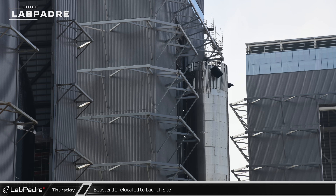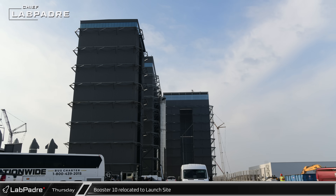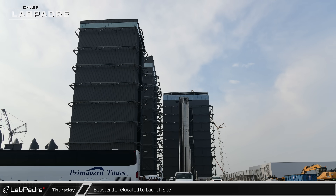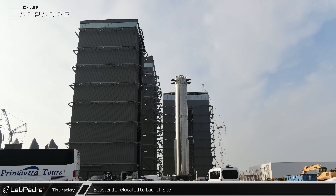The grid fins were left at an angle as it passed the doorway, then reset to the neutral position shortly after. Booster 10 was then rolled out to Highway 4 and a rolling closure began to start the booster's latest journey to the launch complex.